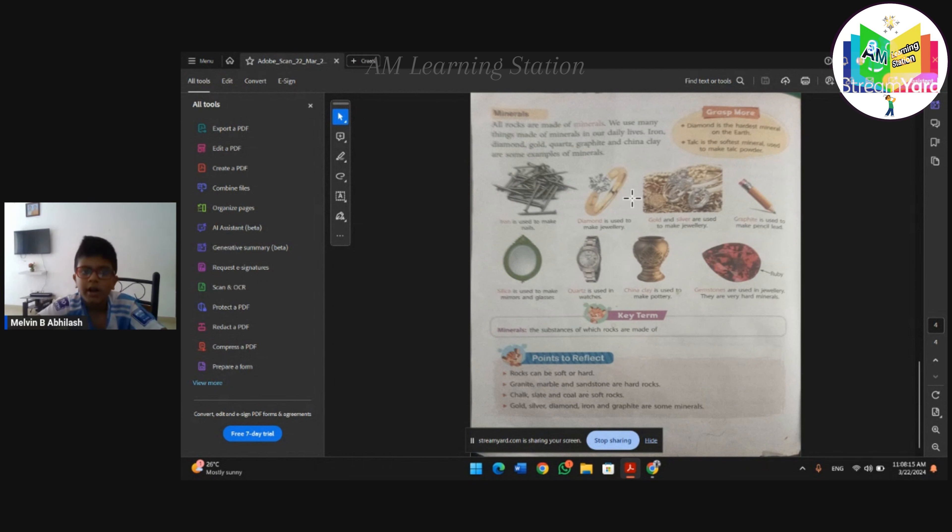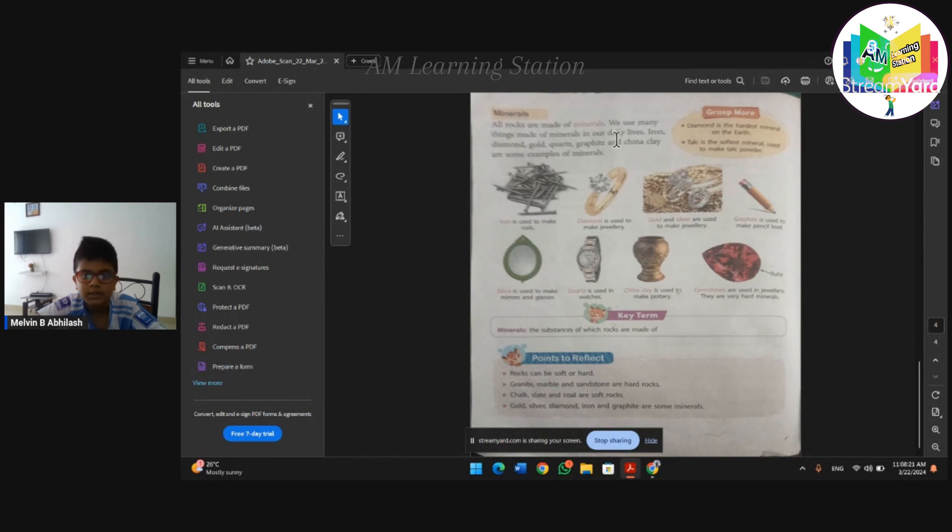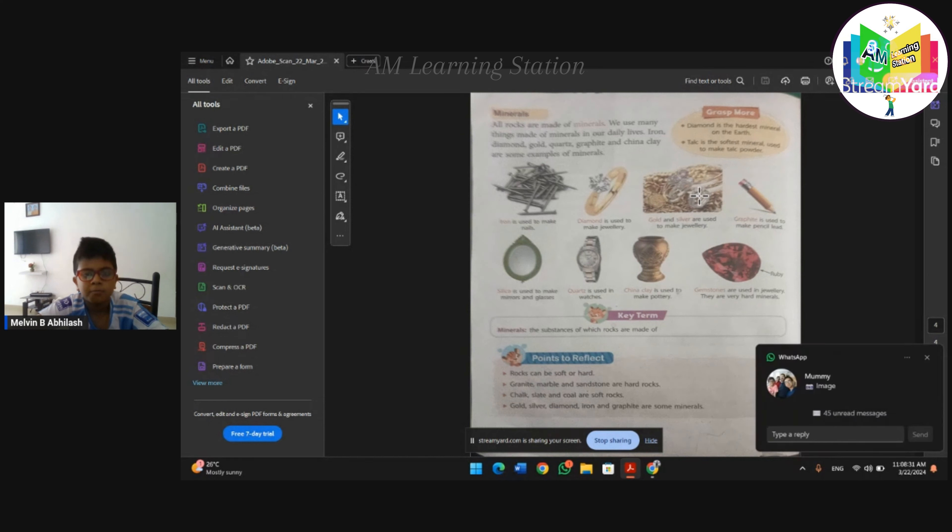Minerals. All rocks are made up of minerals. We use many things made of minerals in our daily lives. Iron, diamond, gold, quartz, graphite, and china clay are some examples of minerals.